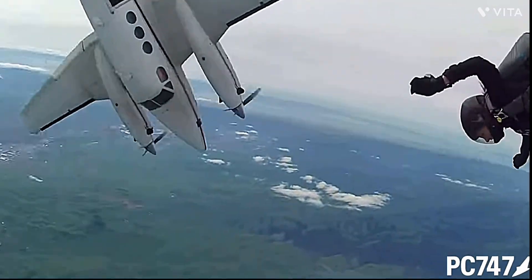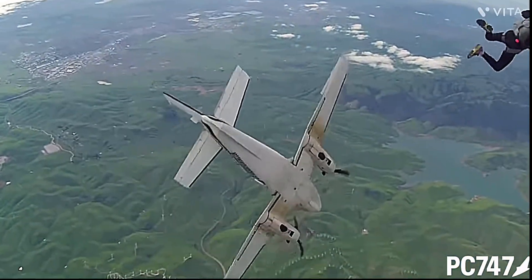A far better alternative would be allowing instructors to simulate VMC at higher speeds by just limiting rudder travel. There were four accidents that occurred in a span of just 18 months while pilots were practicing VMC training in these light twins.